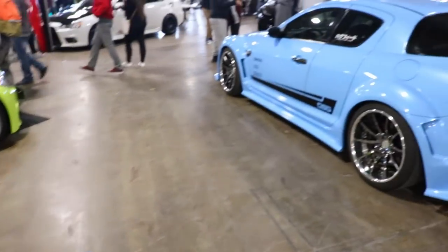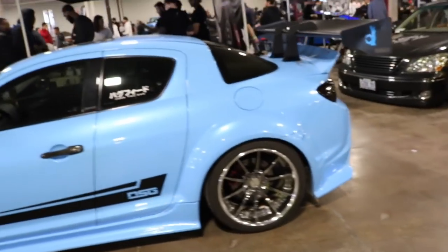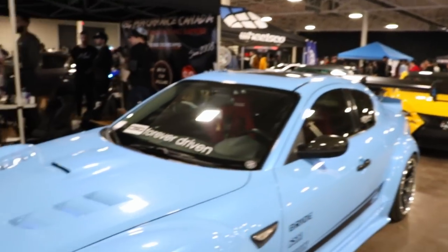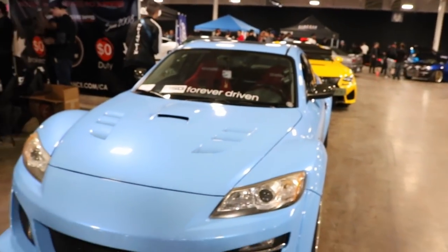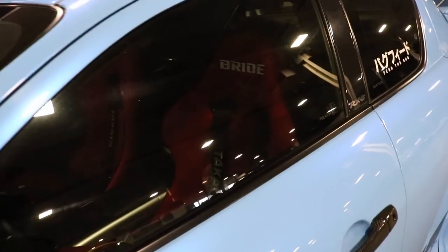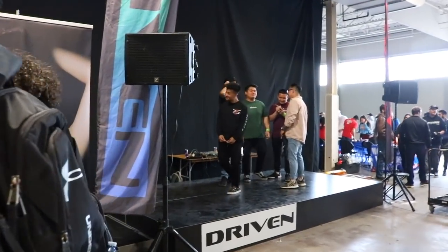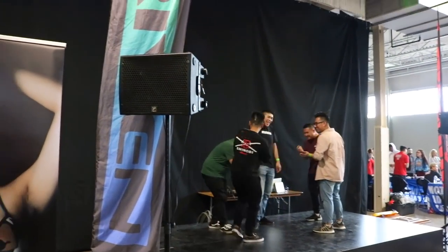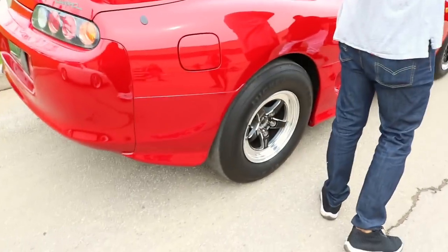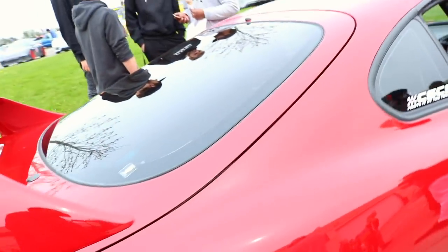Another car you don't see often — the RX8. I like this one, nice and wide. Got the wheels, brace seats. I think this car is super underrated, but I like it. Look at those tires at the back — 1,000 horsepower, guaranteed. No... 1,000 horsepower, guaranteed. No.